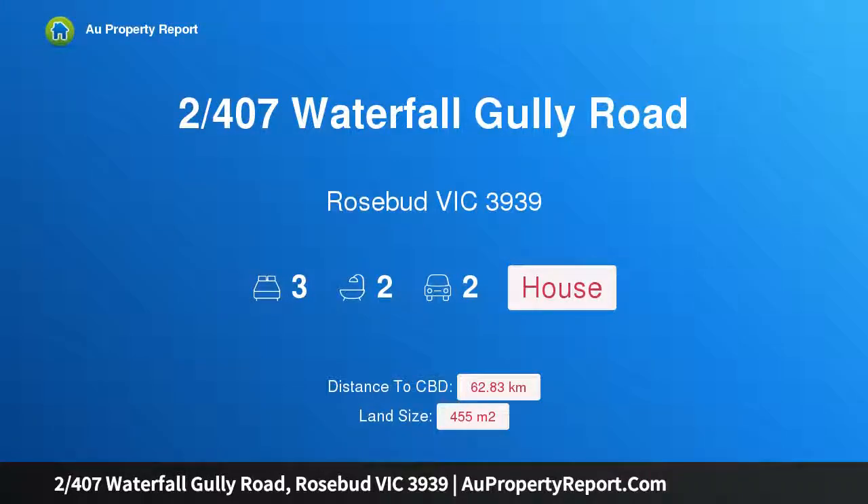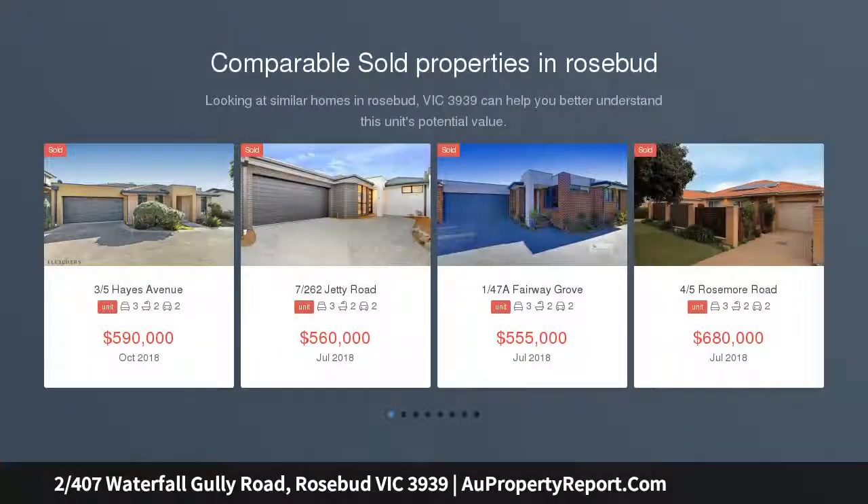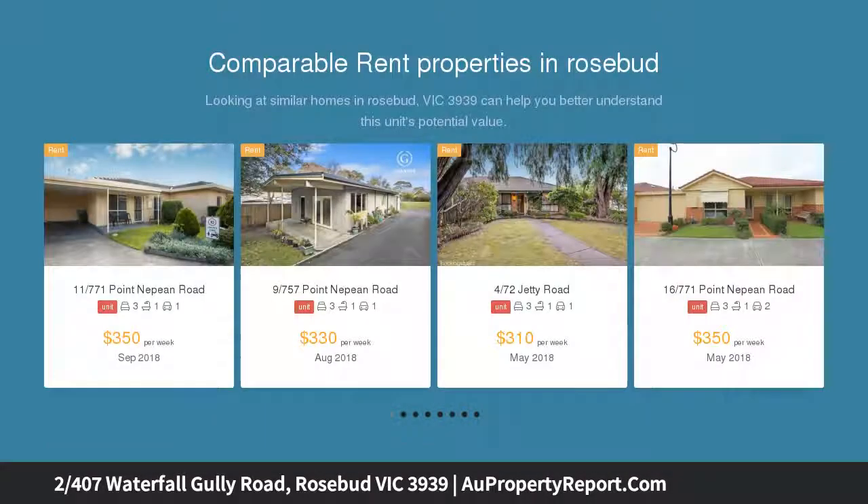Hi, I am glad to introduce Property 2407 Waterfall Gully Road, Rosebud Victoria 3939. Nobody Corporate, on its own title. Auction location, on site.